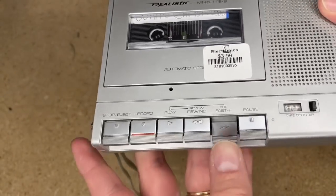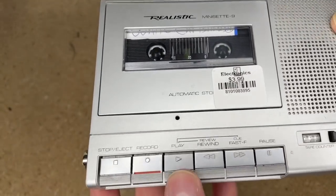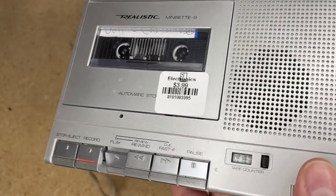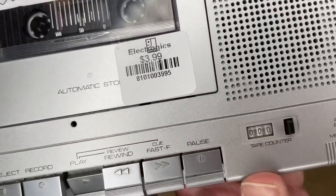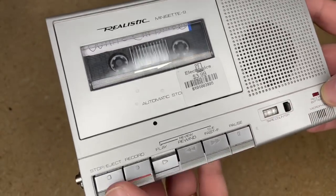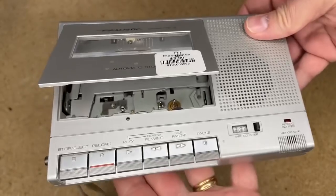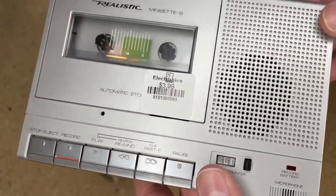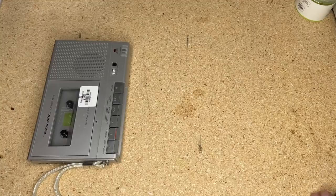Let's stop and fast forward — fast forward seems to work, going nice and fast. The shutter makes it look like it's going slower than it is. The tape counter works too and you can reset that. It seems to work fine. One thing I noticed: if you press rewind even with no tape in there, you get kind of a burst of static on the speaker. I'm not sure what that's about exactly, but there it is. That is the Realistic MiniSet-9.